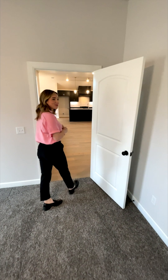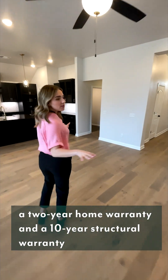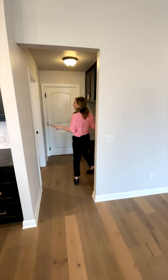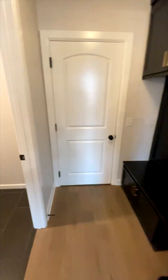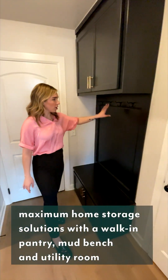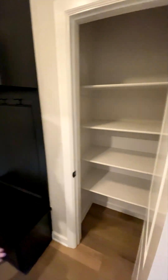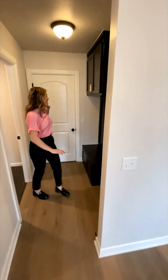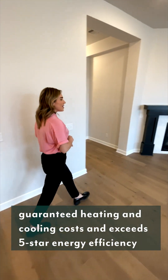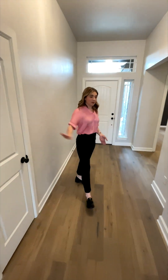Let's go look at some of the other great features that we skipped over. Off of this living space, we have our laundry room, as well as this mud bench with lots of storage — coat hangers and a linen closet, more storage. And then we also have the entrance to the two-car garage. Back towards the front of the home, we have another coat closet — more storage.